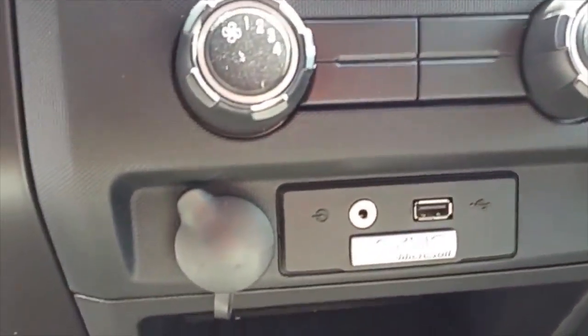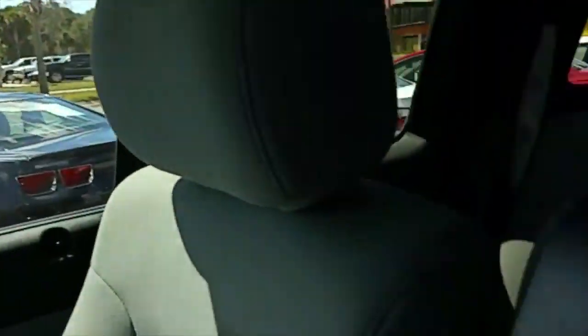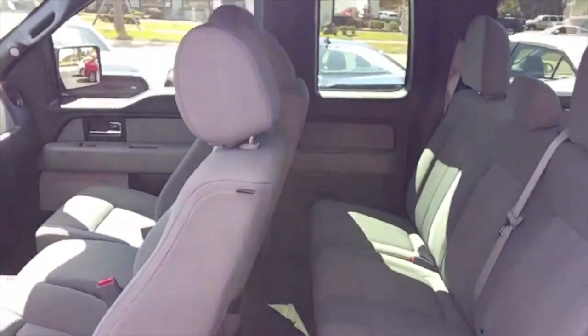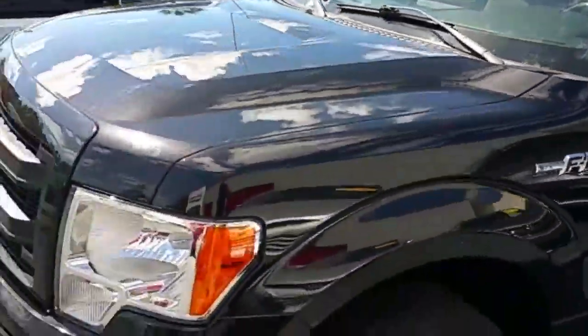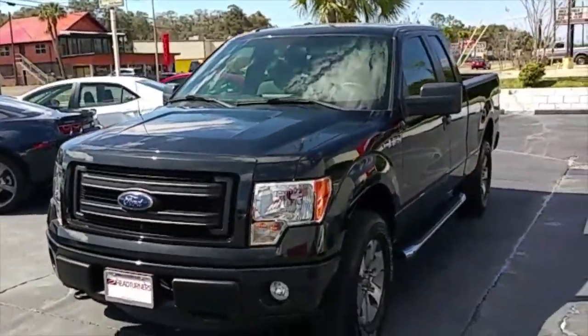Comes with USB hookups and iPod inputs. This truck looks brand new, folks — they don't get much nicer than this. However, you're not going to pay that brand new price. Headturners specializes in one, two, three year old vehicles that still are under factory warranty. Check this one out — beautiful, beautiful truck.